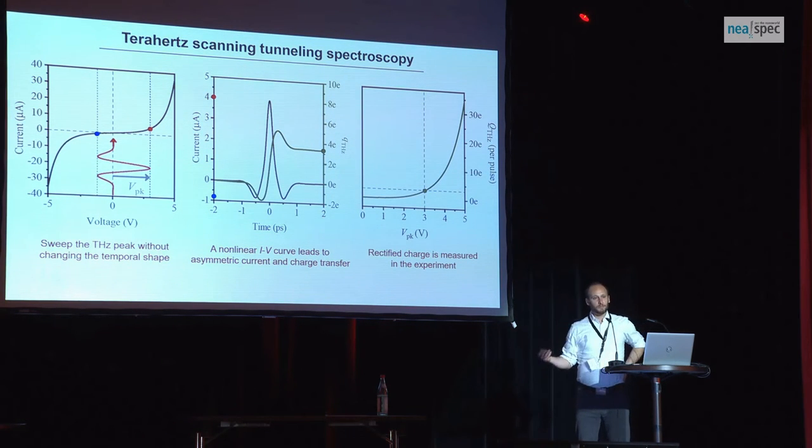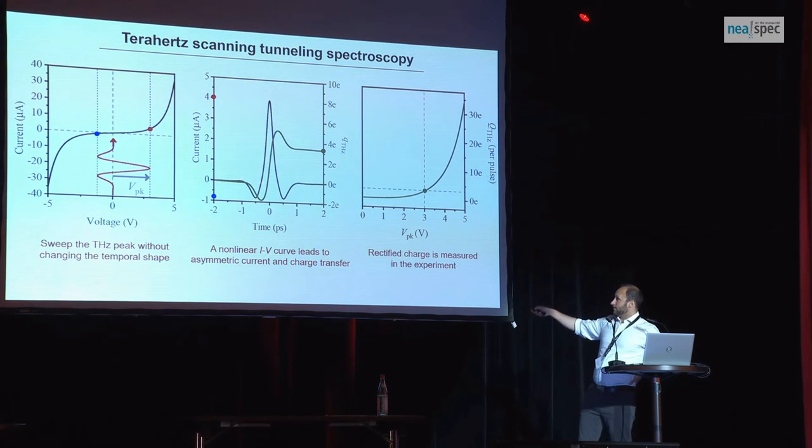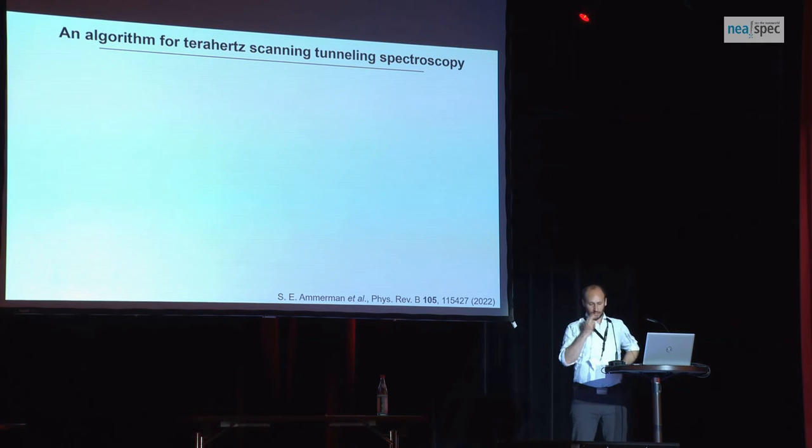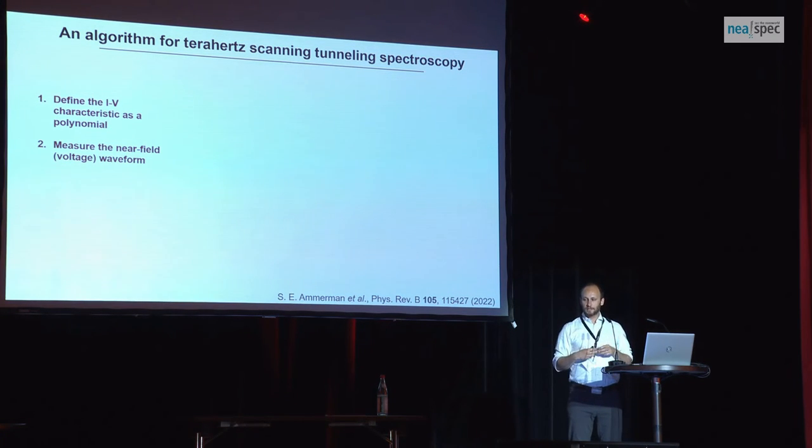Let's think about what kind of spectroscopy we could do with terahertz-driven tunneling. Here we have a terahertz voltage pulse — I'm thinking of the field as a voltage. I sweep my peak field, and it's not that I'm directly measuring the IV curve; I'm actually integrating over it, and it gets more complicated once you go to pump-probe. I get an ultrafast current as a function of time — this is its integral — and then I sweep this voltage to get the rectified number of electrons per terahertz pulse as a function of peak voltage. We were thinking: can we undo this and just get the IV curve out, to give us more flexibility as a technique to extract information rather than just proof-of-principle?